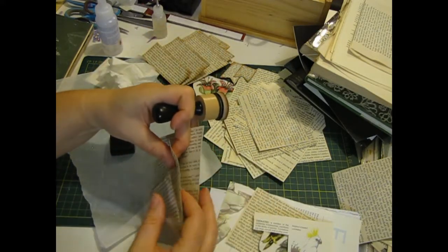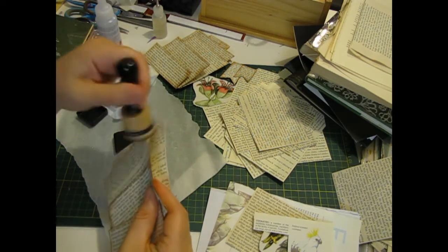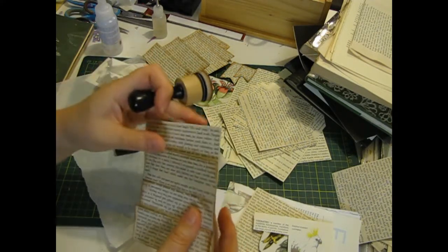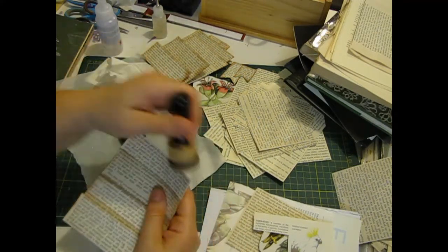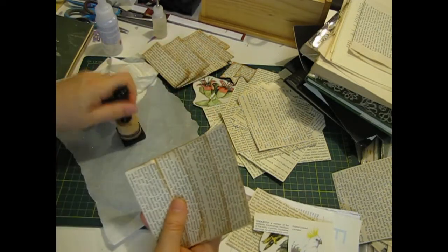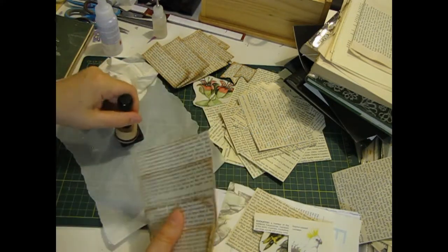I run a challenge in one of the Aussie groups I'm in where we pick prompts to do little embellishments, and then pick prompts for some of the things we have to use for the embellishments. This month we're doing altered paper clips, so I'll have to do them sometime.